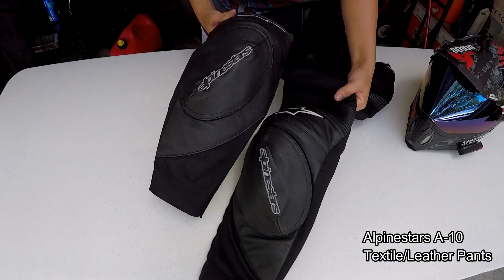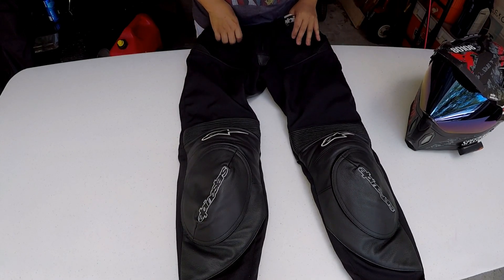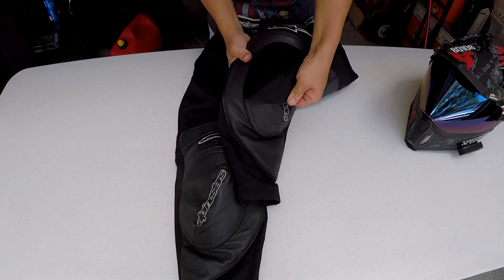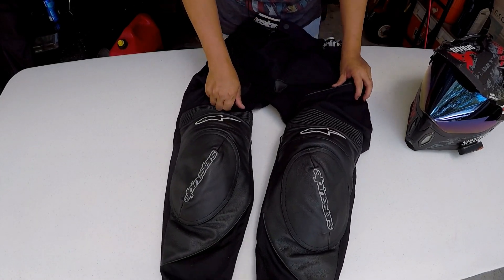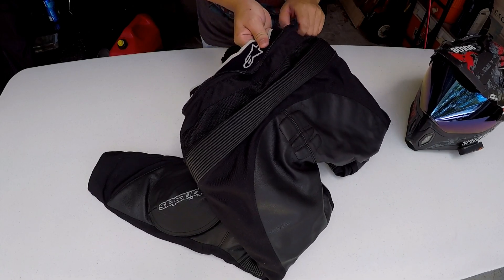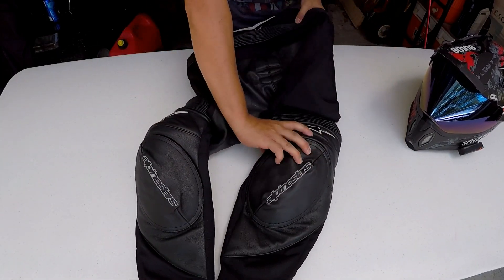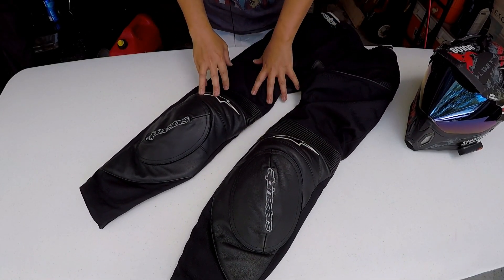Next up are my Alpine Stars A10 Airflow pants. These basically look like race pants and fit like race pants, but they're not full-on race pants because they're partially textile with some mesh material as well, so you can rock them daily. There's leather paneling that you can peel off and put puck sliders on if you want. There are accordion stretch panels, and I can attach them to my jacket on the back. These are CE-rated Level 2 pants with hard armor in the knees.